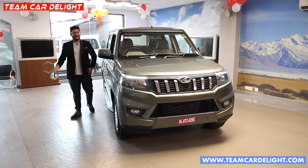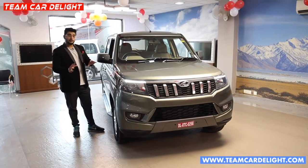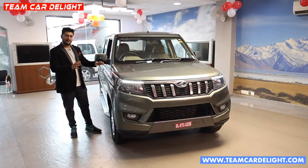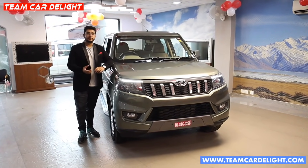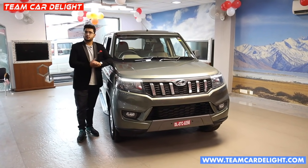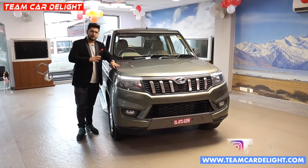Hello guys and welcome back to TeamGuard Lite. This is the all new Mahindra Bolero Neo. Bolero Neo is a completely new car. You can get it in Bolero B4, B6, and B6 Optional, or you can get 4 variants in Bolero Neo: N4, N8, N10, and N10 Optional, giving you more extra features than the regular Bolero.